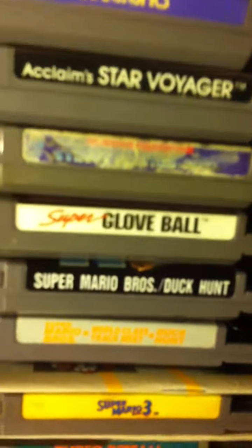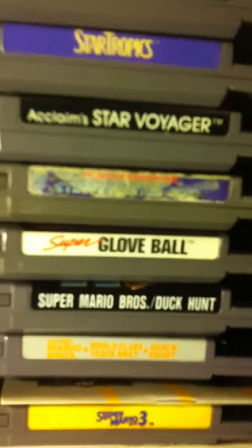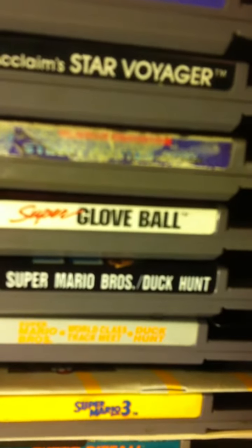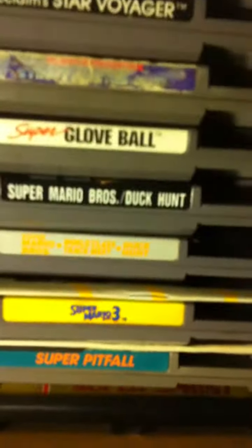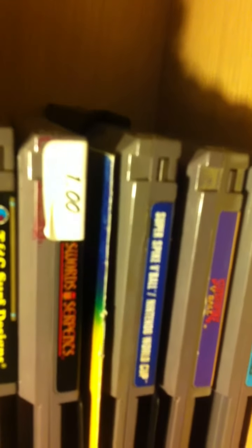Holy crap — Super Mario Brothers and Duck Hunt! I can't believe how old that game is. I'm scared. Everybody's got that game; even if you don't have a Nintendo, somehow it's in your attic. So there's Super Mario Bros, Duck Hunt, Roller Coaster, Track Meet, and then Super Mario 3. Also over here: Super Spike V'Ball, Nintendo World Cup, Swords and Serpents, and TNSC Surf Designs.